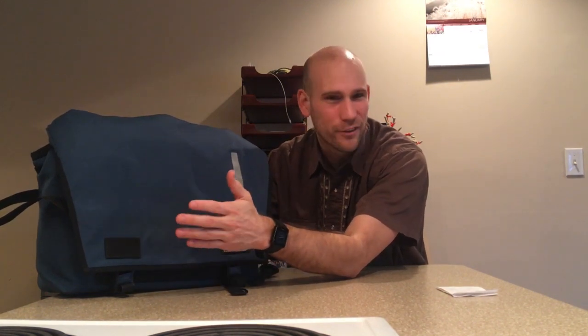Thanks for watching — I appreciate you making it all the way through. You're probably like the 13th actual person to watch this because it's my third video and I have no followers. I'm just doing this because I like to talk about bags for fellow bag freaks. I hope you other bag freaks like the Life Behind Bars Echelon messenger bag. I like it — maybe you'll like it too. Thanks for watching, see you later.